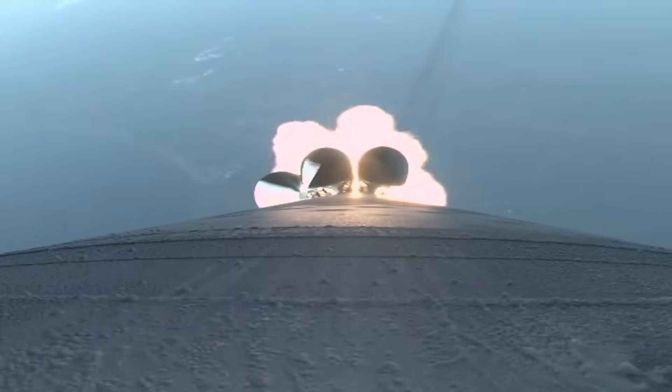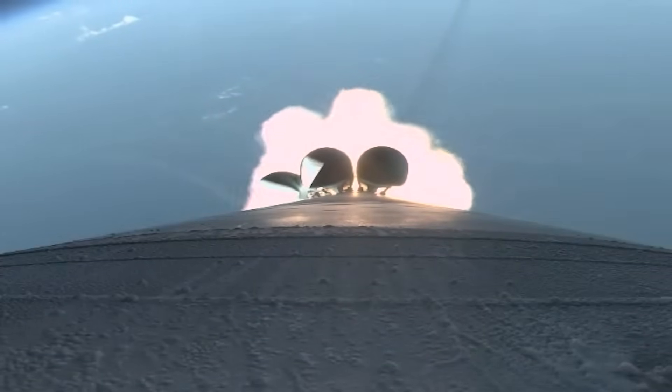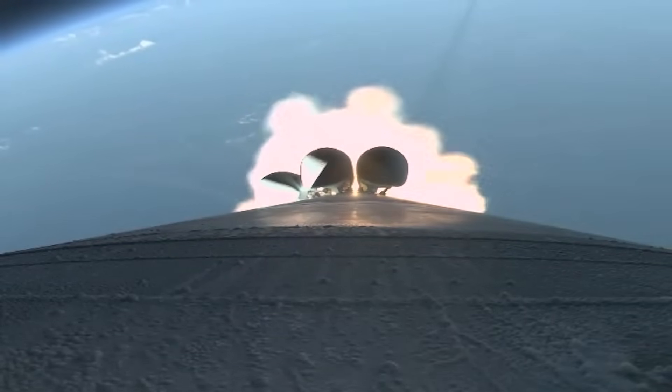Good. Entering our next throttle bucket, preparation for SRB burnout. At this point in flight, Atlas is now half of its original lift-off weight. Engine continues to look good. Max Q — maximum dynamic pressure.